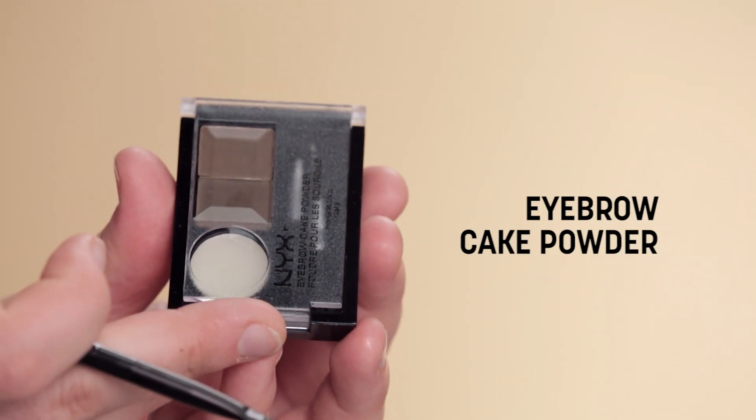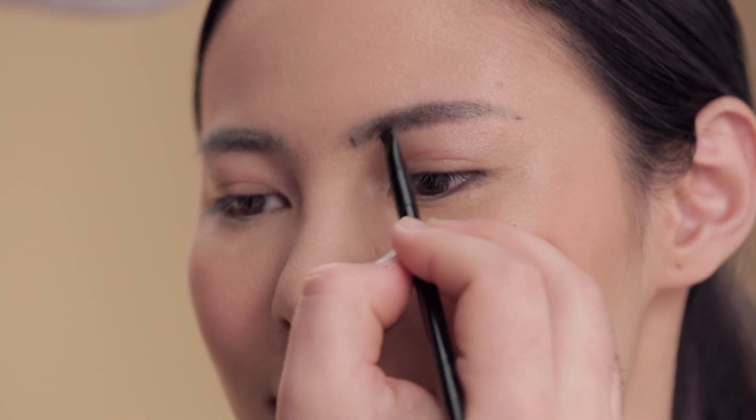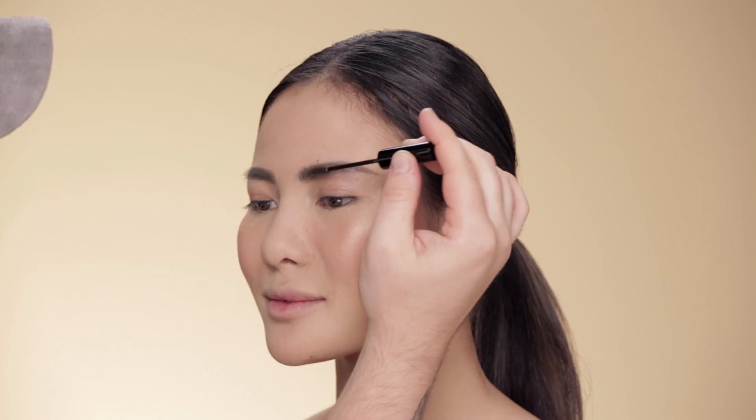I'm gonna use a brow brush and brow powder to measure out your brows, just running through your natural shape. Brow powder creates like a little bit of a softer brow. And then I'm gonna finish the brow with a little tinted brow mascara — this will just bring out the texture of the brow a little bit more and make them look a little bit more fluffy.